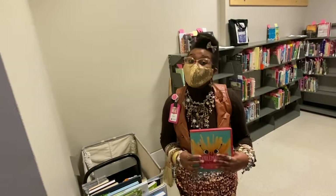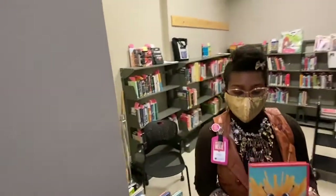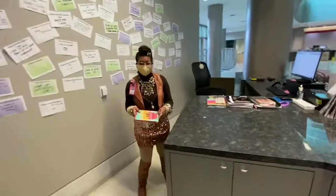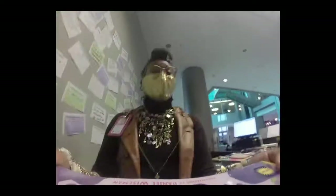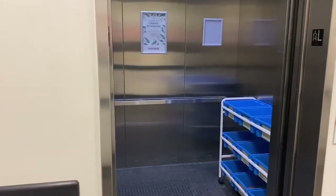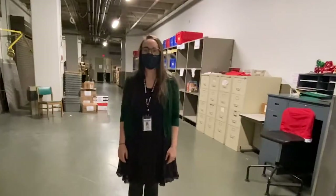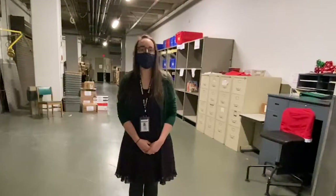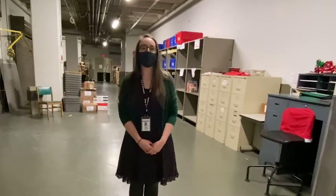But before COVID, we used to use the book chute. Let's take a walk. And down the chute we go. Bye bye! Welcome back to the basement! The basement is also where Delivery and Distribution do their jobs and help us get our book returns back on the shelf.